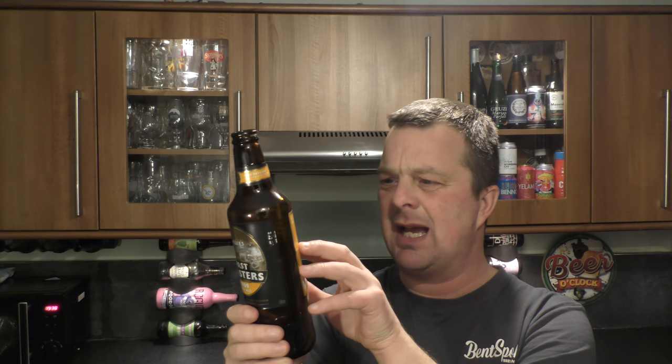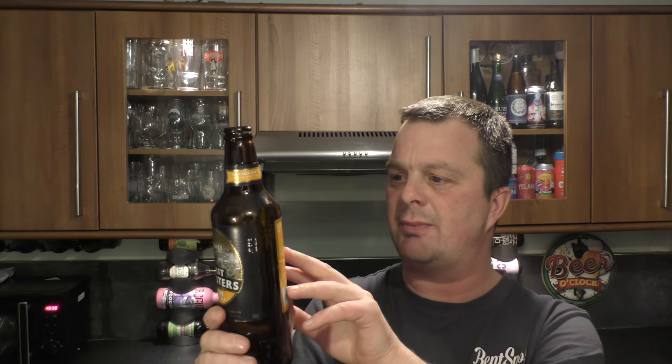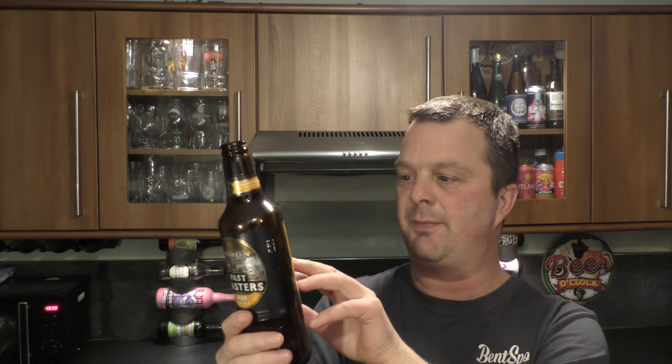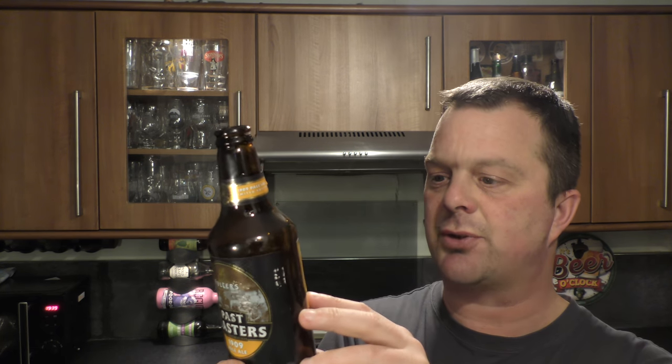Since 1845, the recipe of every beer brewed at the Griffin Brewery has been handwritten in the Fuller's brewing books. The Past Masters series is a glimpse into our unique brewing history, recreating authentic beers from this rich recipe archive. The 1909 pale ale is the 10th beer in the series and our first recreation of this popular style. Darker than pale ale as we have come to know it, this recipe combines treacle and sugar with malted barley, golden hops and the signature Fuller's yeast for a smooth, well-balanced and truly fruity beer. As the beer is bottle conditioned, a natural sediment will form — store upright, pour carefully and enjoy.